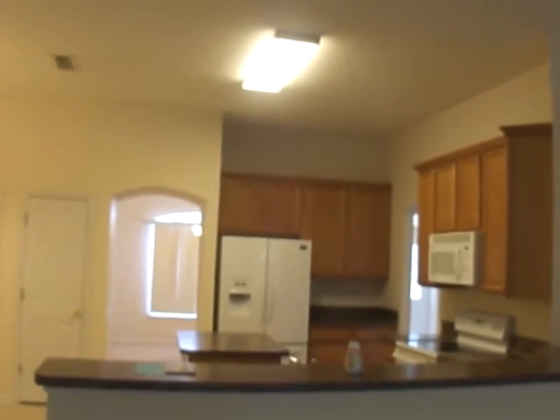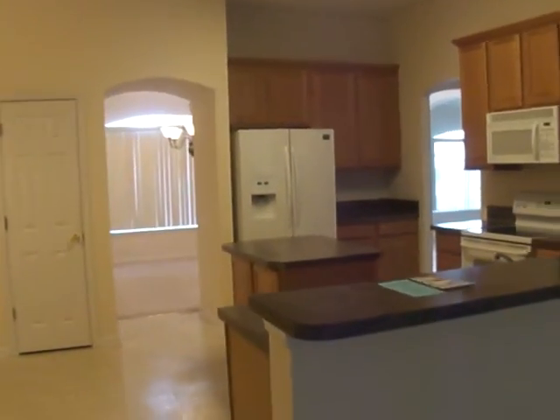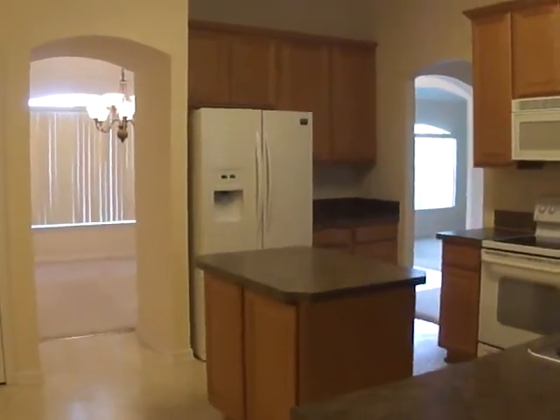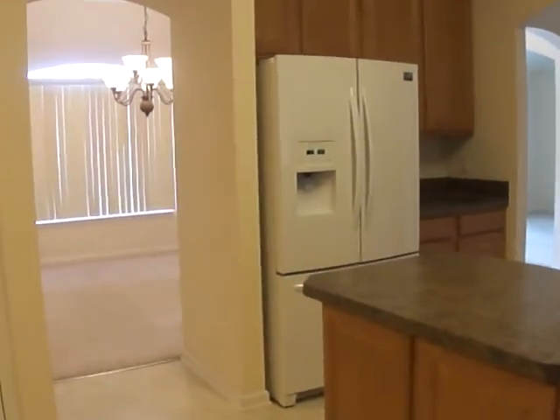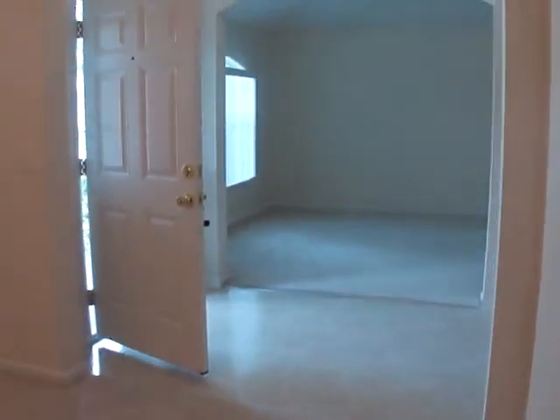And again we are at 303 Southern Rose Drive in Jacksonville, Florida. For additional information you can contact our office at 904-520-4283, or you can visit our website at www.jacksonvillepropertymanagementpros.com.